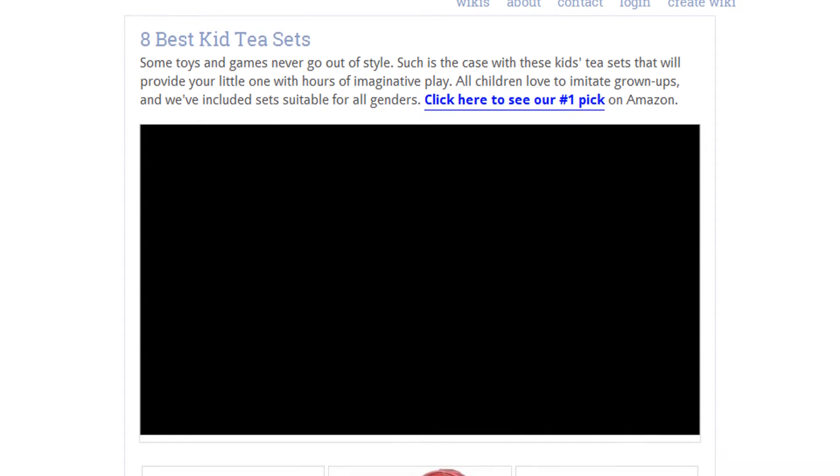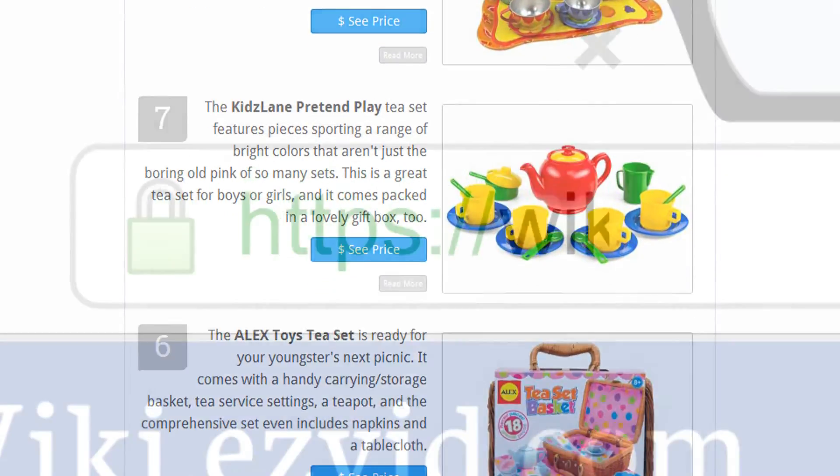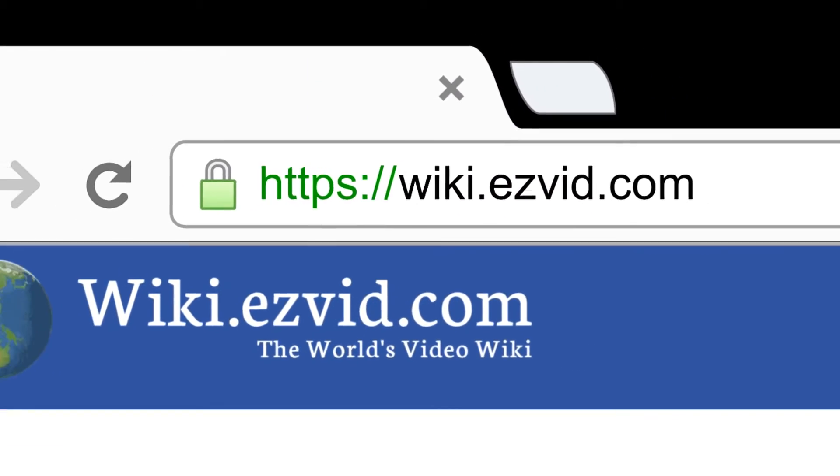To see all this stuff, go to wiki.easyvid.com and search for kids tea sets, or click beneath this video.